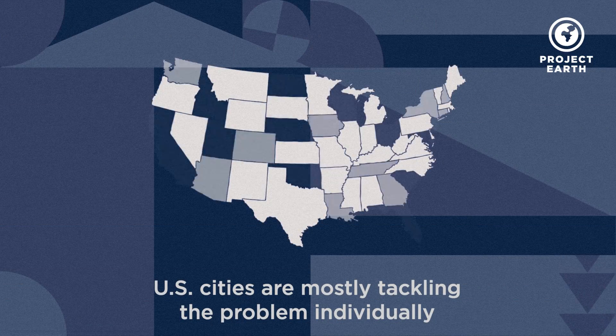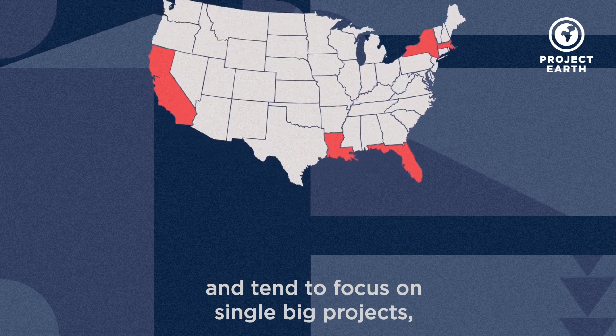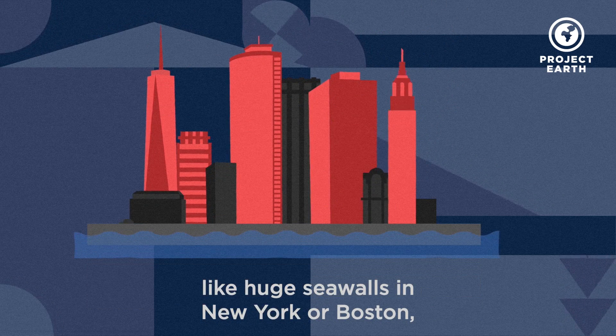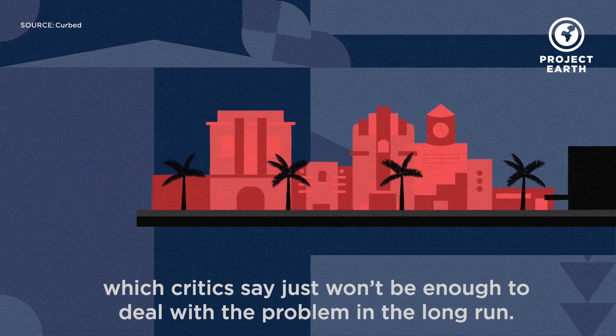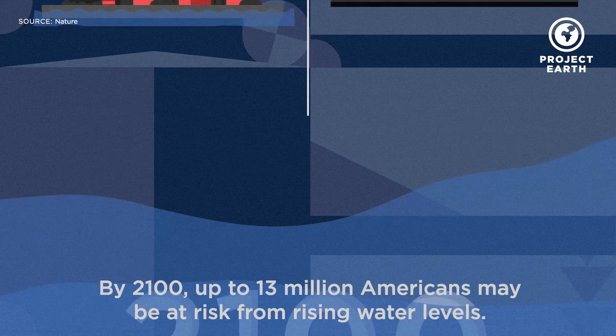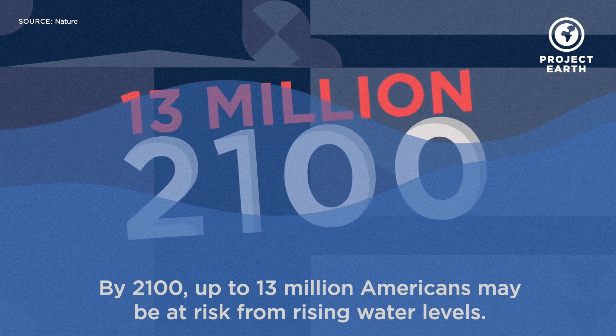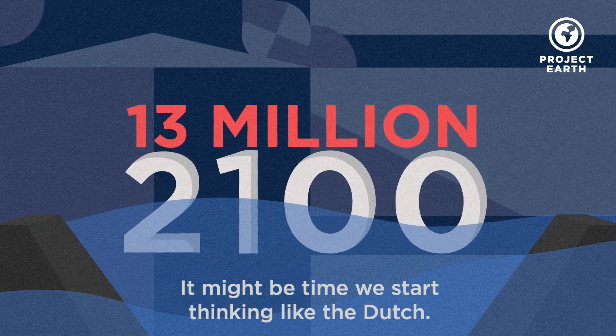U.S. cities are mostly tackling the problem individually and tend to focus on single big projects, like huge seawalls in New York or Boston, or a massive pump system in Miami Beach, which critics say just won't be enough to deal with the problem in the long run. By 2100, up to 13 million Americans may be at risk for rising water levels. It might be time we start thinking like the Dutch.